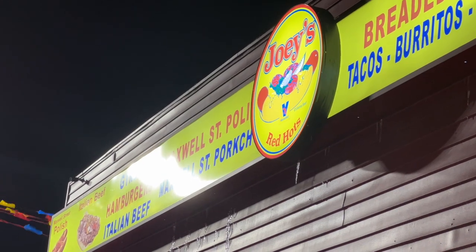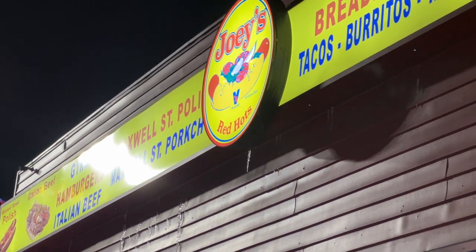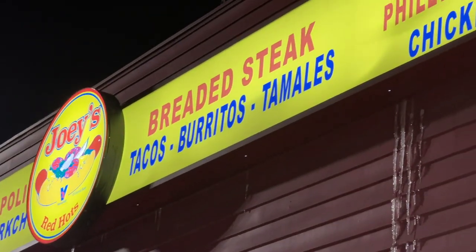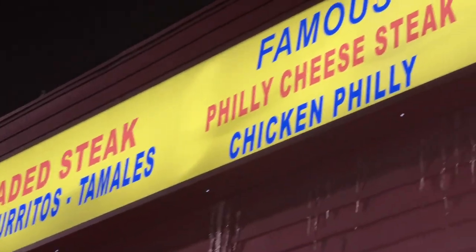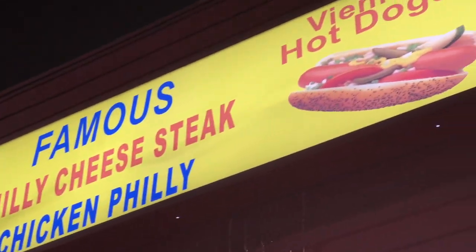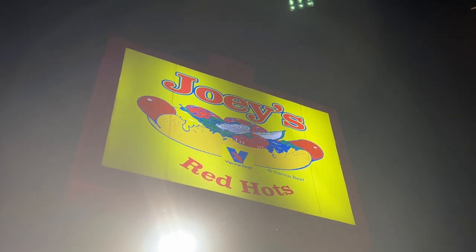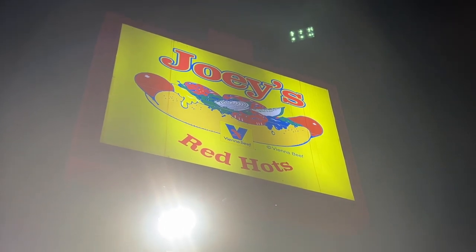On a recent visit to Chicago to see family, I stopped at Joey's Red Hots to see exactly what I could get there that I would fall in love with. Let's check it out together on this week's episode of the Ballpark Hunter. If you're on the south side of Chicago, check out Joey's Red Hots.